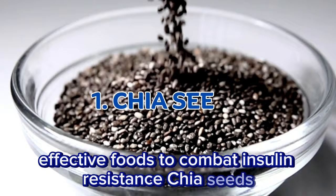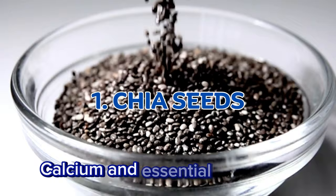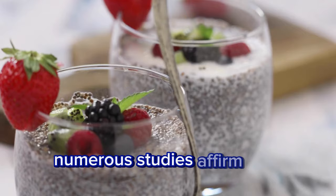Chia seeds. Chia seeds possess a low glycemic index and are brimming with fiber, calcium, and essential fatty acids, all of which promote balanced blood sugar levels. Numerous studies affirm that consuming chia seeds can ameliorate insulin resistance.